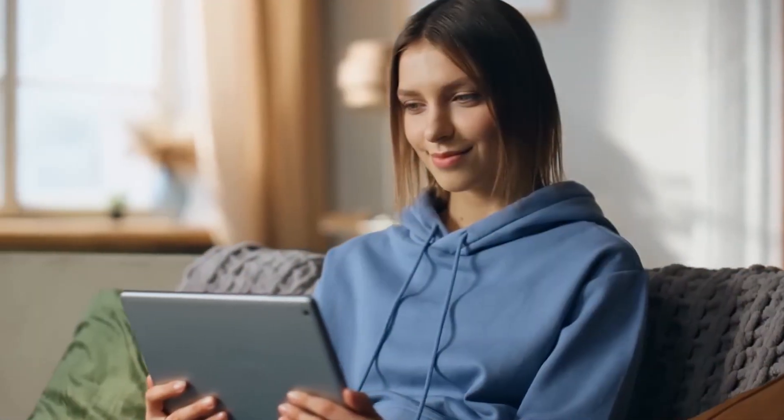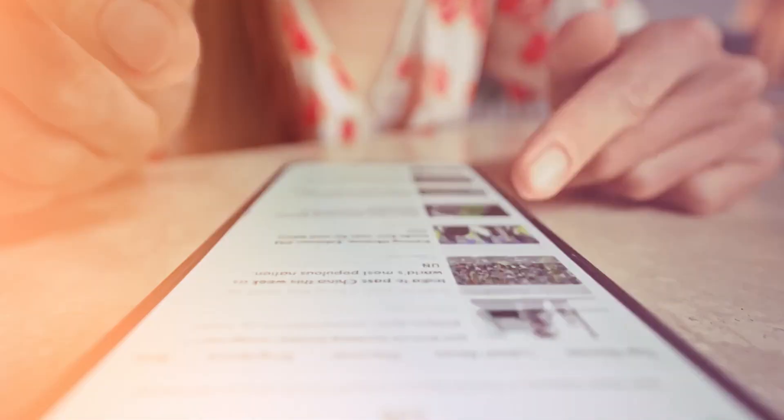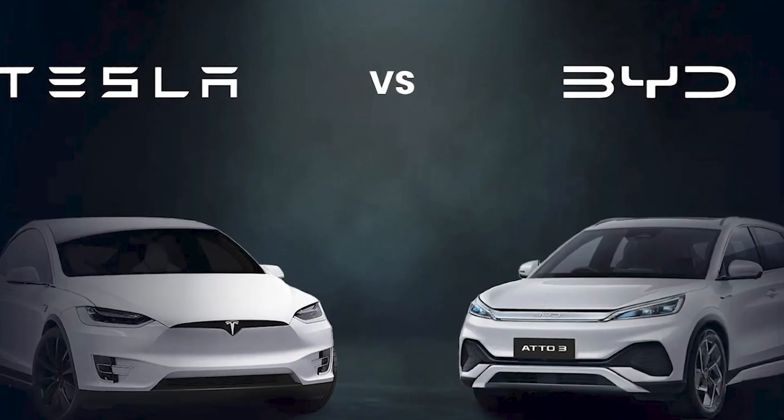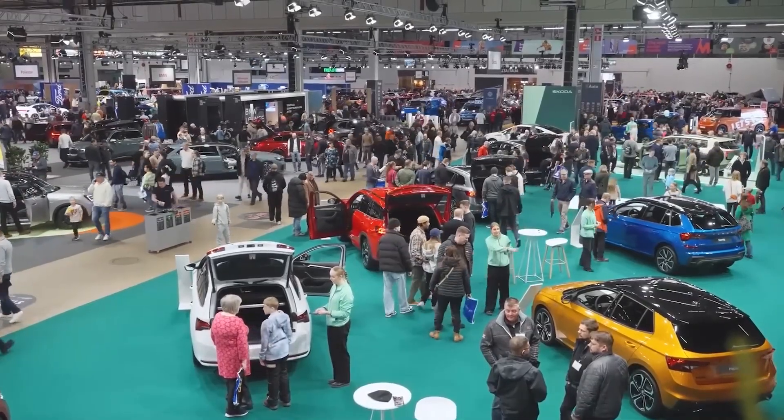Stay with me, because by the end of this video, you'll see how one tiny, almost toy-like SUV could shake giants like Tesla, BYD, and even traditional automakers to their foundations.